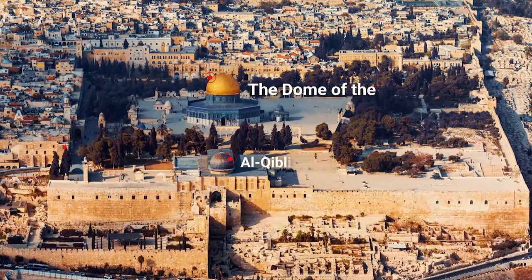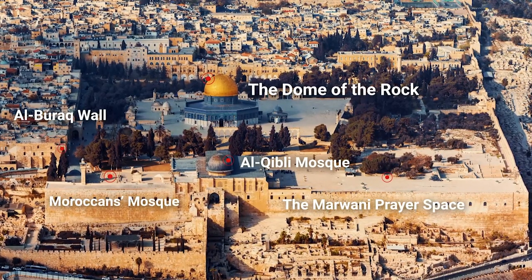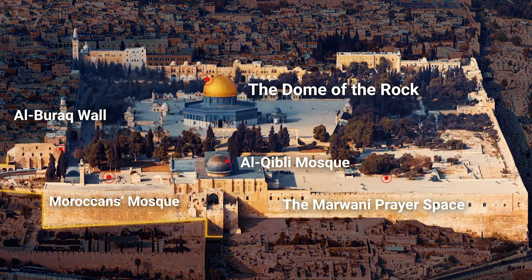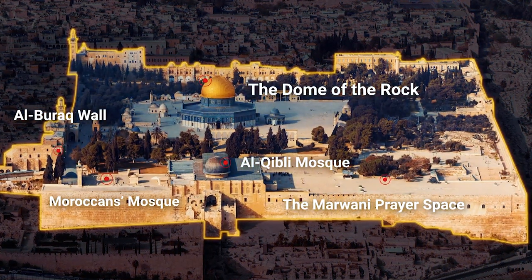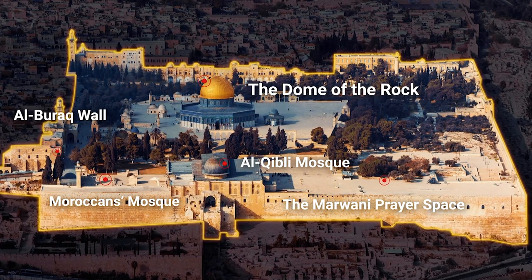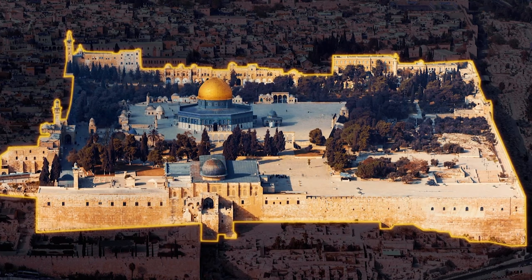Al-Aqsa Mosque includes the mosques, courtyards, and historical Islamic landmarks located within its compound. The area outlined in yellow in this image is collectively referred to as Al-Aqsa Mosque, which is located in the old city of Jerusalem and is 144,000 square meters in size.